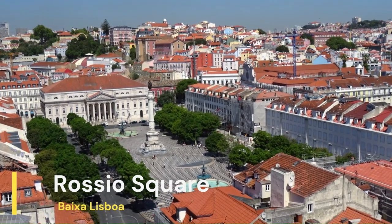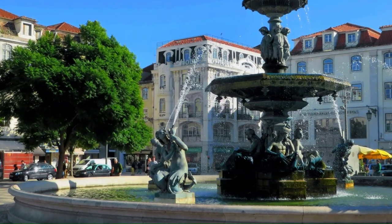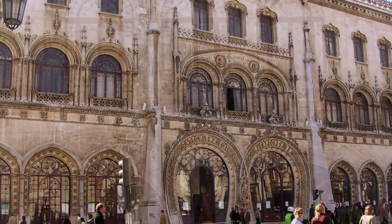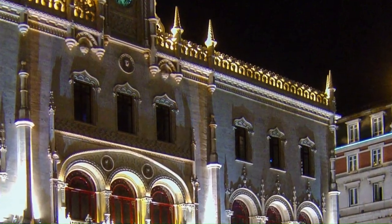The Rossio Square is the main square of the Baixa neighborhood and one of the most popular meeting points in Lisbon. This lively square is a great place to people-watch and soak up the atmosphere of Lisbon. The square is surrounded by beautiful and historic buildings, including the Rossio Railway Station and the National Theatre Dona Maria II, both of which feature stunning architecture.